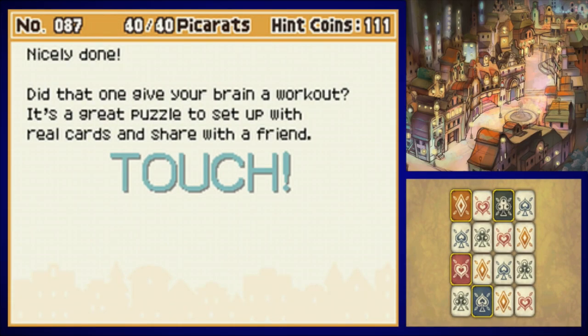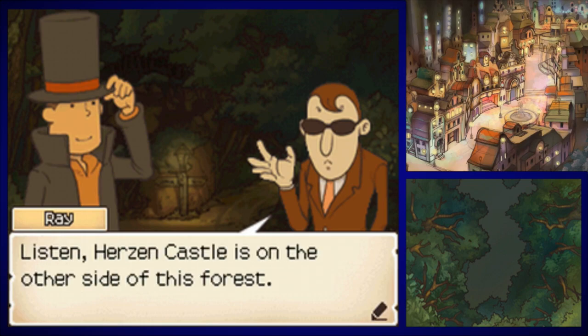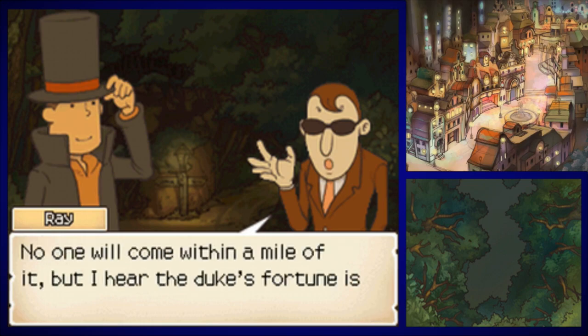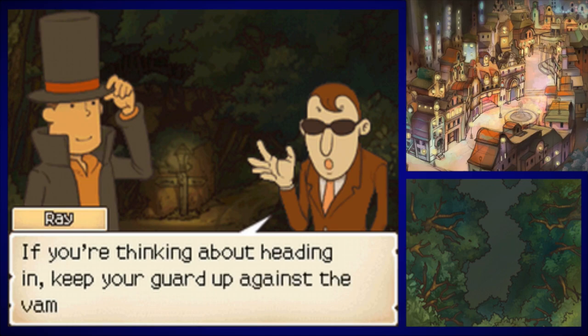Nicely done — did that one ever give your brain a workout? It's a great puzzle to set up with real cards and share with a friend. Yeah, that's what I'm talking about — primal puzzle solving right there. Listen, Herzen Castle is on the other side of the forest. No one will come within a mile of it, but I hear the Duke's fortune is just sitting there in piles. If you're thinking about heading in, keep your guard up against the vampire or whatever is in there.